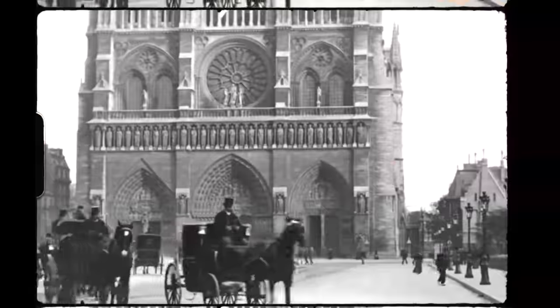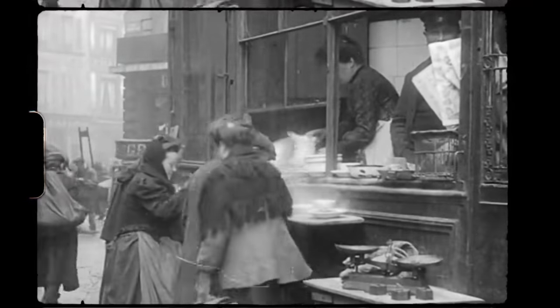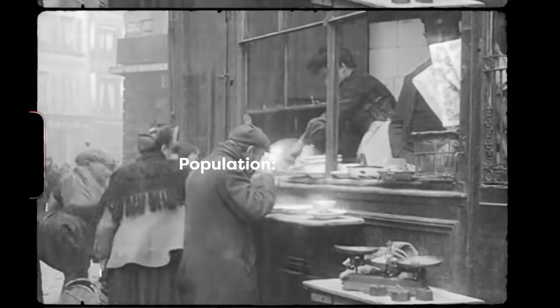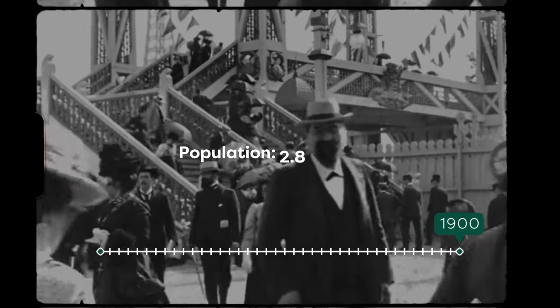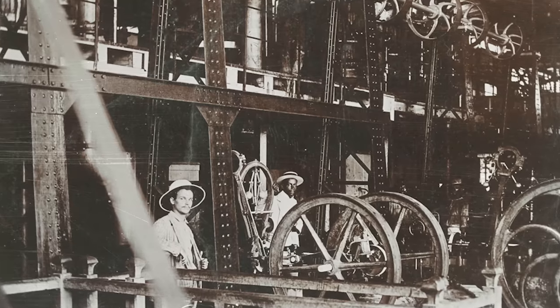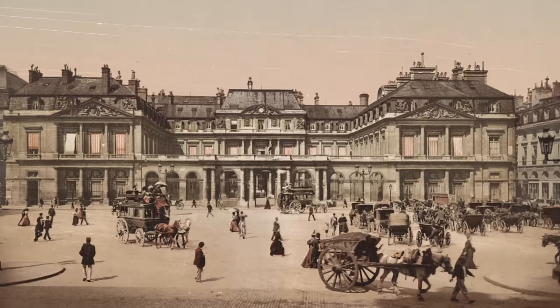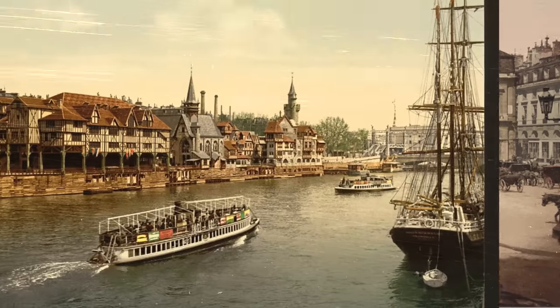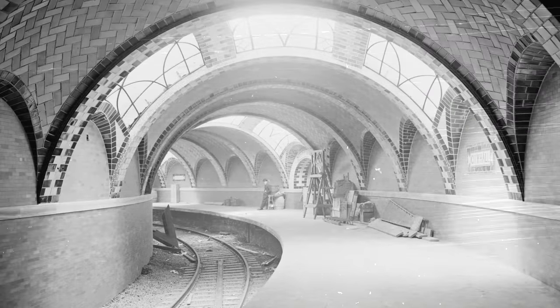The idea for a city subway emerged in the mid-1800s to answer the need of a growing population. From 1860 to 1900, the inner Paris population had gone from about 1.8 million to 2.8 million people. With the industrial revolution in full swing, creating a way for people and goods to move about the city was crucial. On top of this, Paris wanted to prove it could keep up with other major booming cities like New York and London.